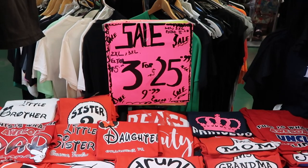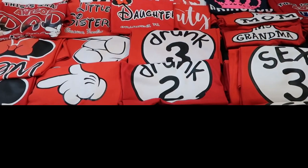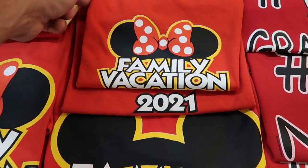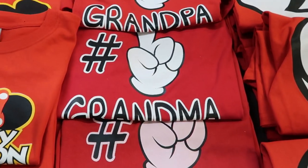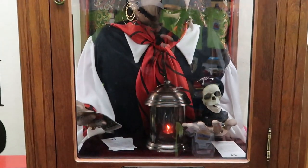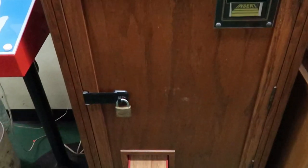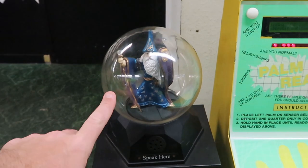Right here they have a sale on t-shirts — three for $25 or $9.99 a piece. They have so many different ones: grandma, grandpa, mom, little brother — all in Mickey and Minnie font. They have family vacation 2021, number one dad, number one mom and so on. And look at this — they have an actual Zoltan machine right here! You insert a dollar bill, select your birth sign, press the button and a fortune card appears.